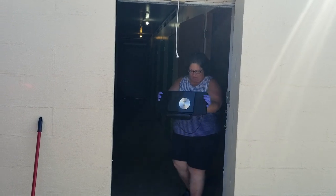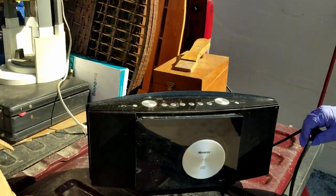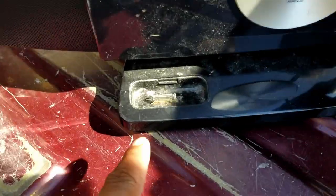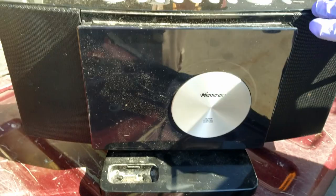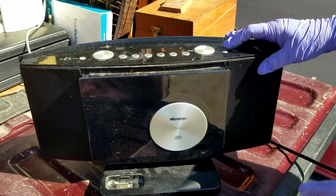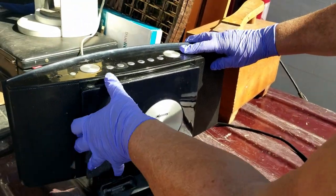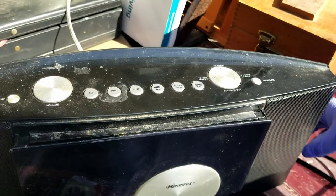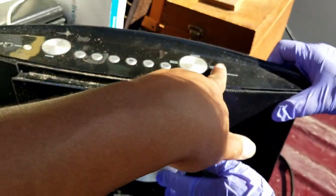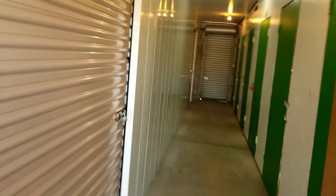Next we have this radio — this looks like a CD player maybe. Yeah, a compact disc player, and you could put your iPod in there. It's not opening — I don't know how it opens, but maybe it needs power to open. Yeah, probably needs power.